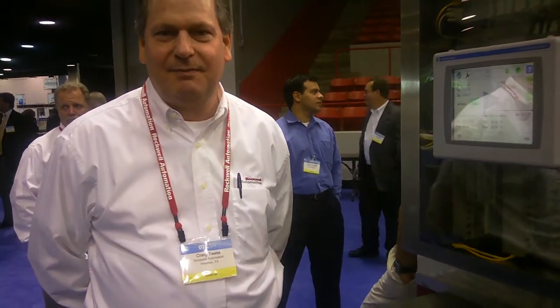Hi, we're here at OTC with Craig Tweet from Rockwell Automation and he's going to tell us about the Turbo Machinery Control.